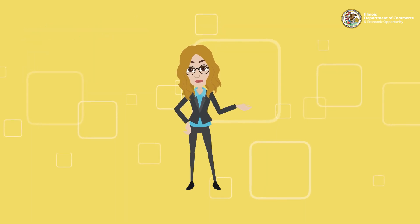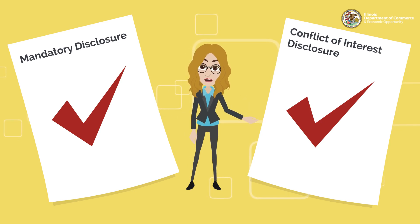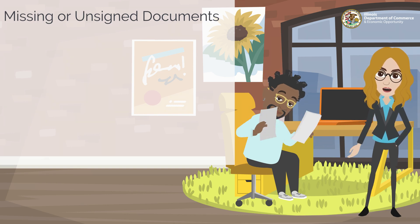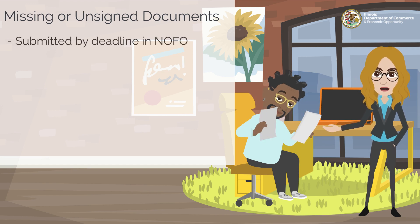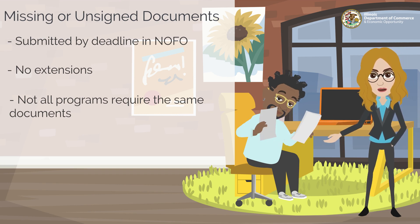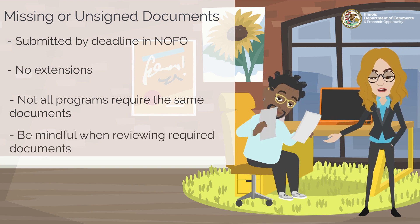Also included are the mandatory disclosure and the conflict of interest disclosure. If the grant program requires any additional forms or supporting documents, those will be listed in the application document section as well. Once you have completed all the required application documents, make sure they are signed by your entity's authorized signatory. Please note that all application materials must be submitted by the deadline posted in the NOFO — no extensions will be granted. Not all grant opportunities will require this exact set of documents; some programs may have additional forms or templates. Please be mindful when reviewing the required documents for a grant application.